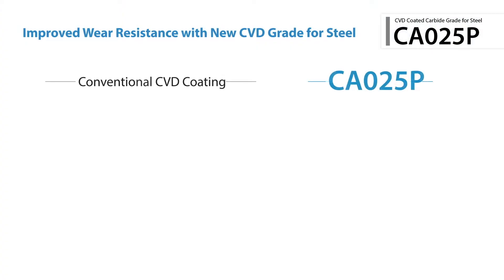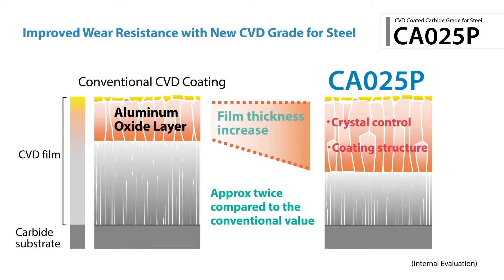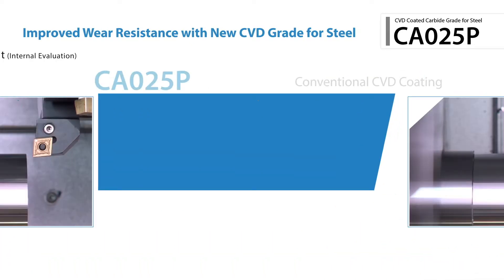The alumina layer is twice as thick as conventional coatings. With a specialized post-coating process and new substrate, the CA025P provides excellent wear resistance.